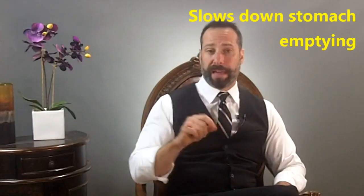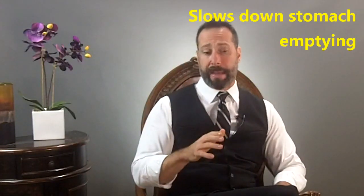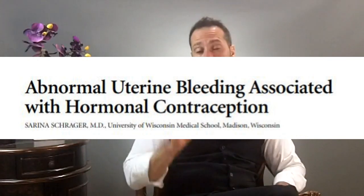Studies show that estrogen does a couple of things. It slows down intestinal contractility, which slows down the transit time of food and debris moving through our intestinal system, allowing bacteria to accumulate. From this study, it was found that 32% of approximately 1,600 women who started taking oral contraceptive pills discontinued within six months. 46% had stopped taking the pill due to side effects — and you know what most of those side effects were, outside of abnormal bleeding? If you said gastrointestinal symptoms, you're absolutely right.